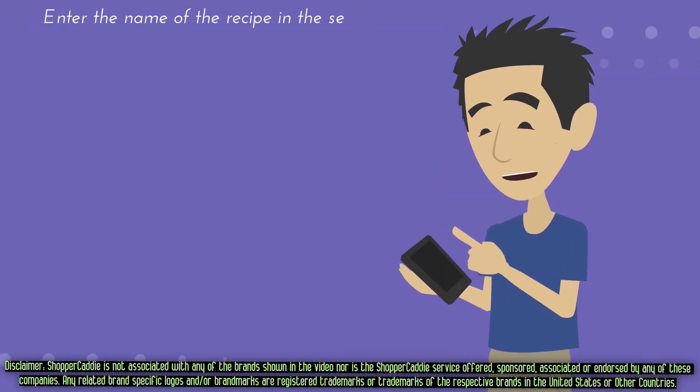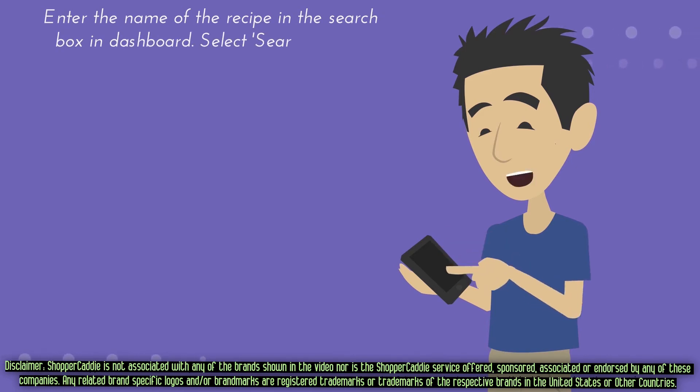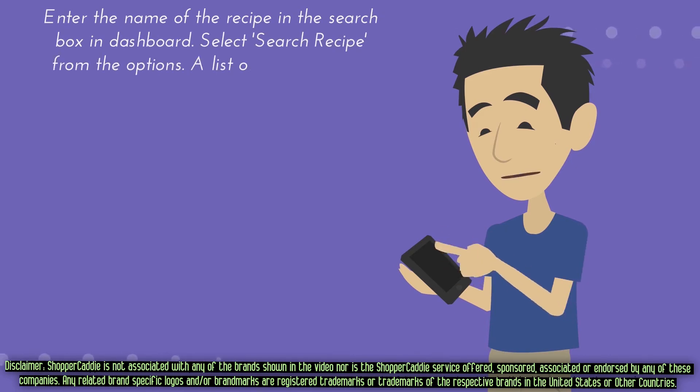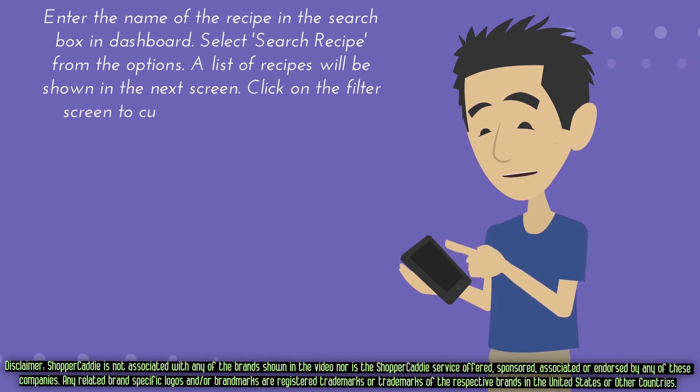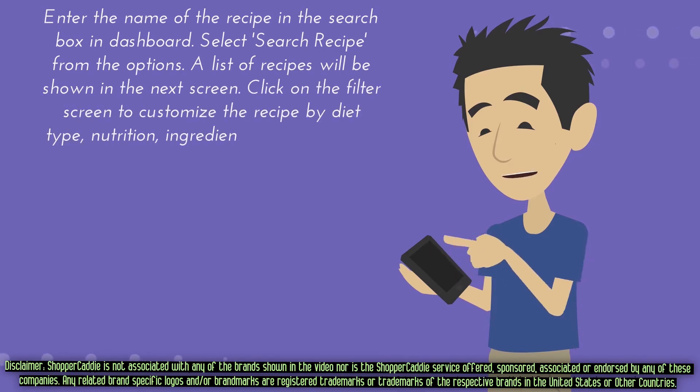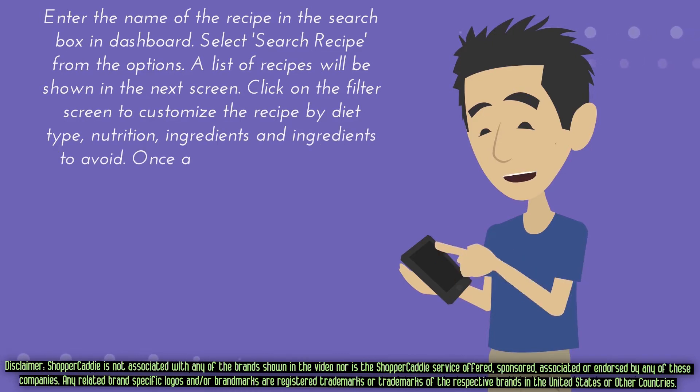Select the name of the recipe in the search box and dashboard. Select search recipe from the options. A list of recipes will be shown in the next screen. Click on the filter screen to customize the recipe by diet type, nutrition, ingredients, and ingredients to avoid.